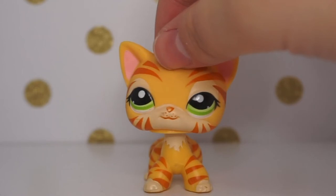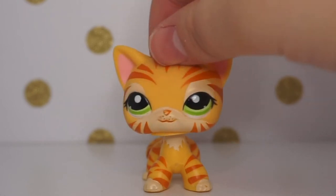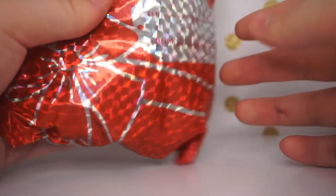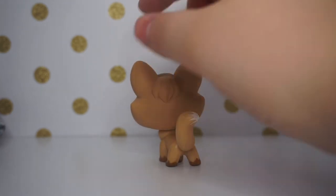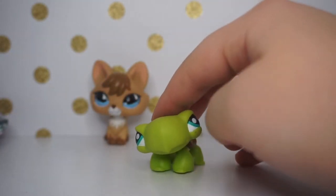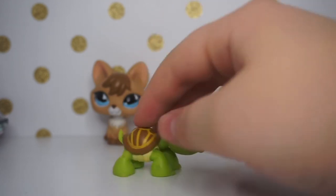Now I'm back with the fifth and final package of the video — it has 16 LPS in it. There are some doubles but that's okay. All the pets came in a little gift wrap. First is this fox, which I got already in an earlier package — she's super cute but she will be available for trade. Next is this turtle — my first turtle in good condition, since the one from my flea market haul was broken. He's super cute and I'm excited to have him.